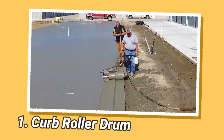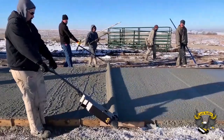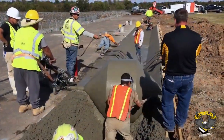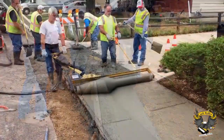Curb Roller Manufacturing specializes in manufacturing roller screeds that excel in shaping concrete with speed and efficiency. Their product line includes the curb roller and hydroscreed machines, both of which offer the flexibility of using custom drums. These drums can be easily swapped to accommodate various job requirements and concrete profiles.